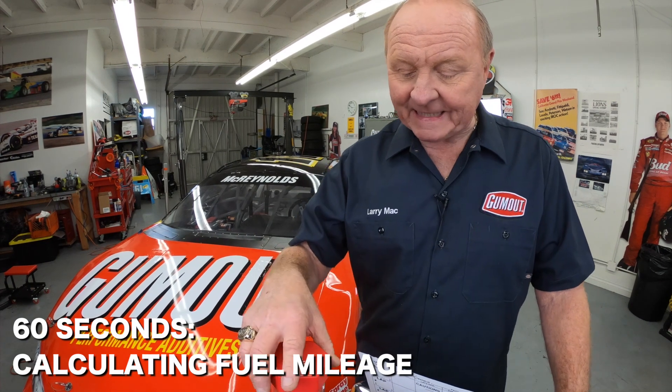This is Gum Out's Larry Mack in 60 seconds. One of the most important things that a crew chief has to calculate during a race is fuel mileage — it can determine winning or losing that race.